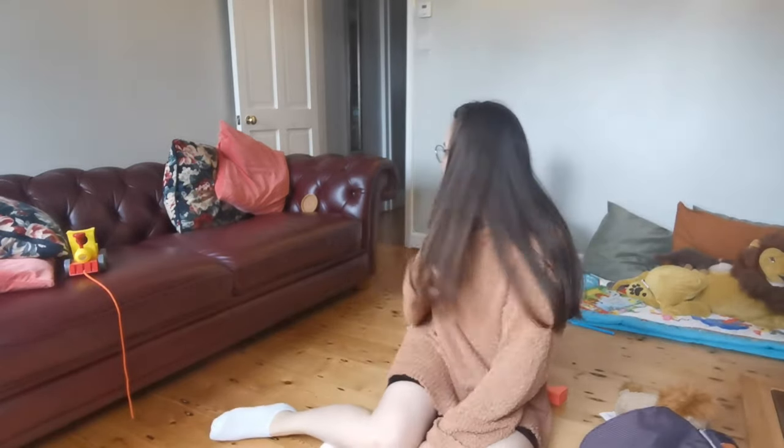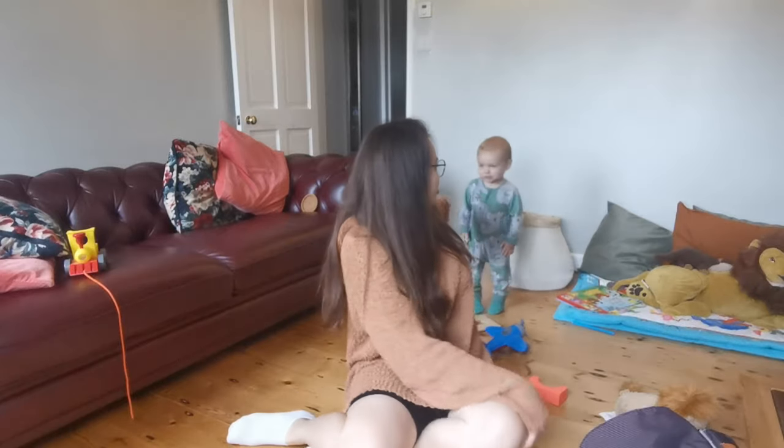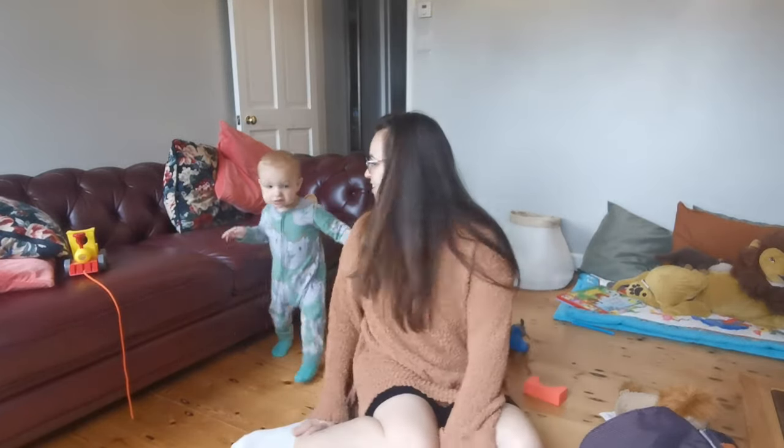Good morning guys, welcome back to our channel — I hope you're all well. My name's Genevieve and this is my little boy George, he's 18 months old. As you can see, he's extremely active. So today I thought I'd tell you about what changing bag I chose.